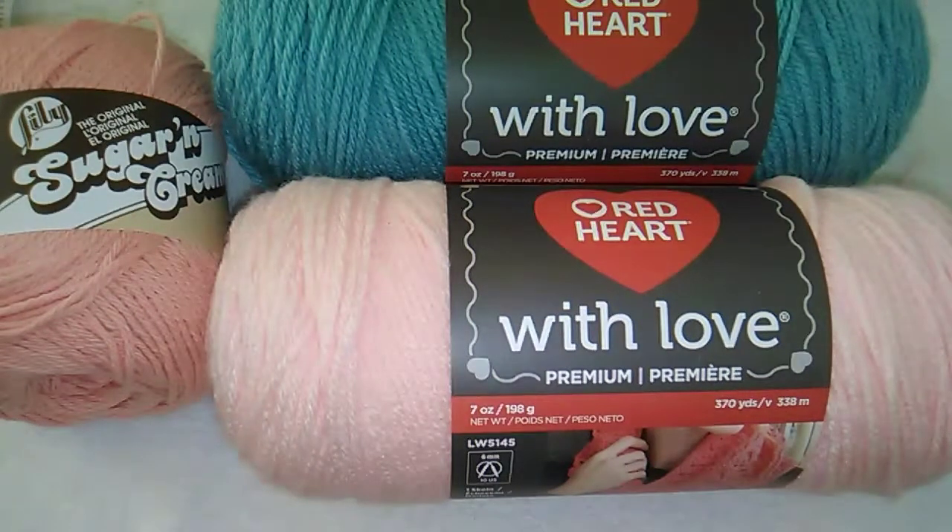Hello everyone, welcome to my video. Today I've been busy trying to clean up my craft room and organize my yarn so I could see what I have. I did want to share my last retail store yarn purchases, and this will probably be my last yarn video for a while because I want to go ahead and start using up some of the yarn that I already have.